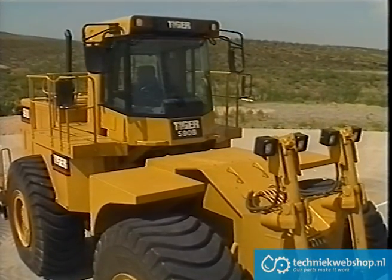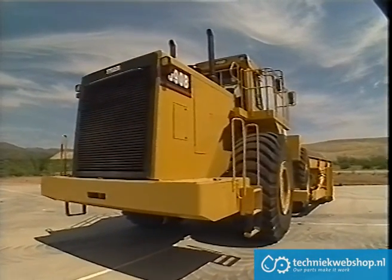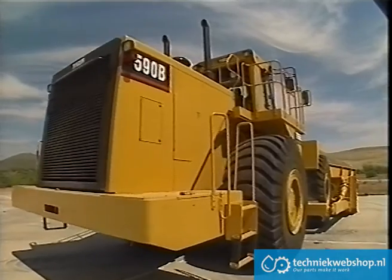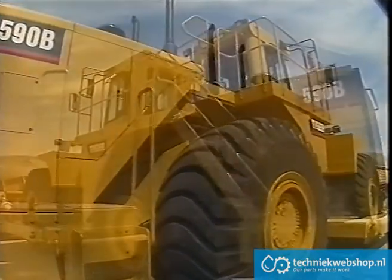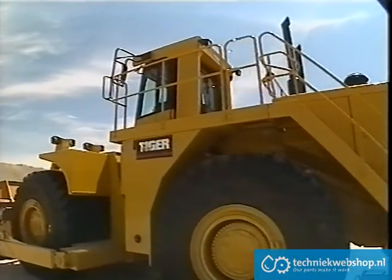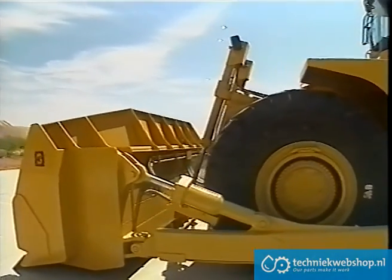Major changes include the new 3412 Series B engine with Huey fuel system and electronic control module, resulting in greater fuel economy and an increase in horsepower to 625 flywheel. To meet the demands of increased horsepower, Tiger Engineering has designed a heavier frame.